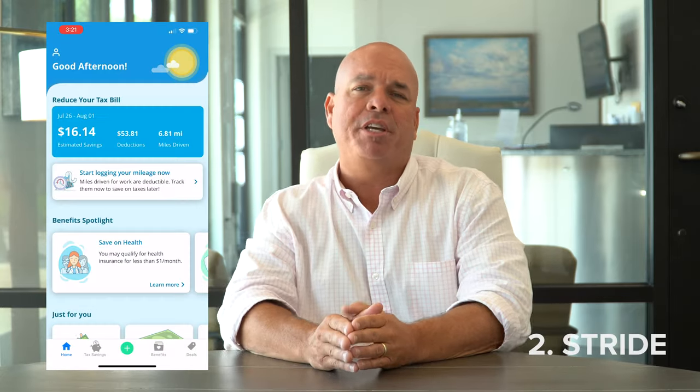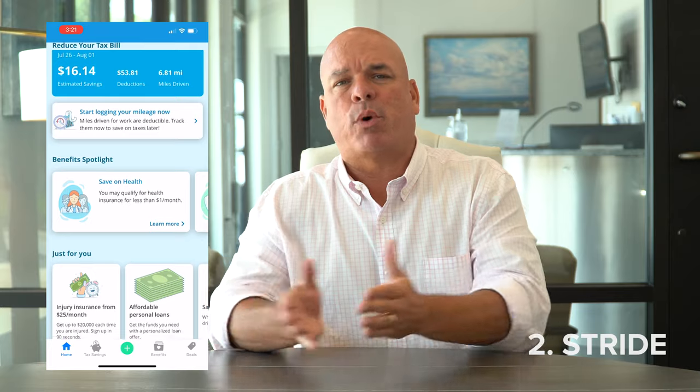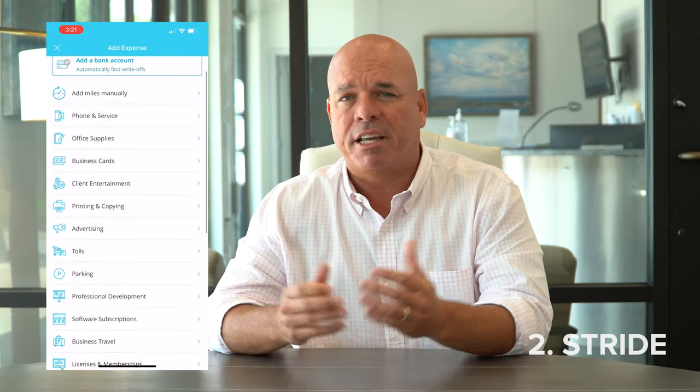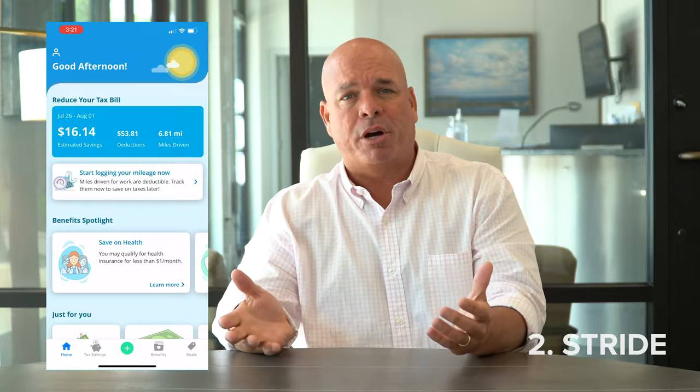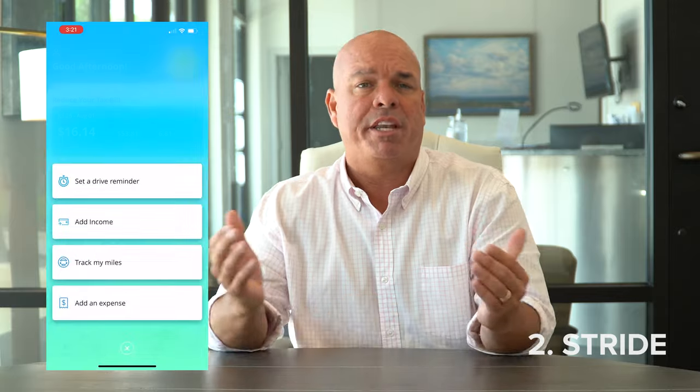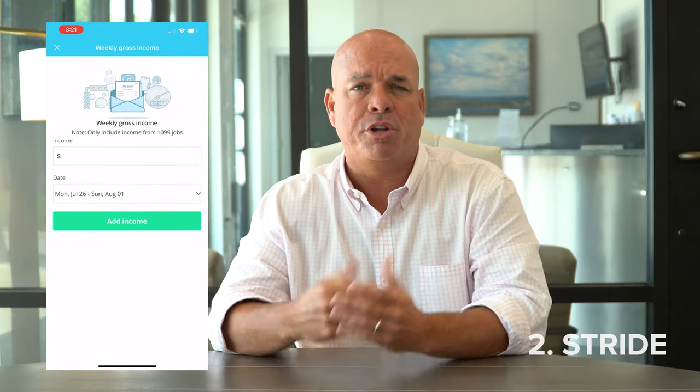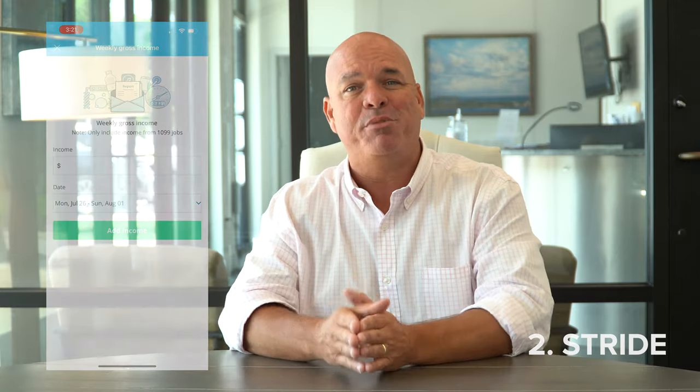The next app is Stride. Stride is for your business — it helps you get a good idea of where you are tax-wise. It tracks all of your expenses, you can enter your expenses in there, and it has a mileage tracking portion so you know how much you can deduct. You enter your income as well, and it gives you a net sheet of your estimated quarterly taxes, a running total so you know how much you need to be saving and what you're looking at at the end of the year.